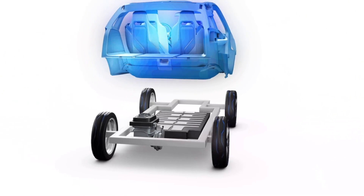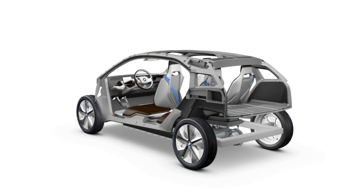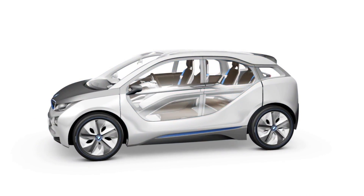The light passenger cell, made of carbon fiber reinforced plastics, compensates the battery weight completely. Less weight means greater range. In addition, CFRP is extremely rigid and corrosion free.